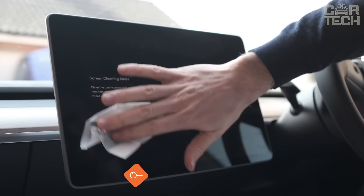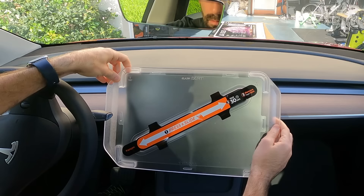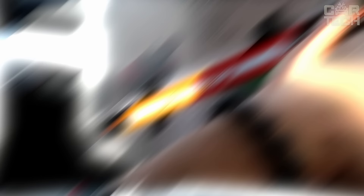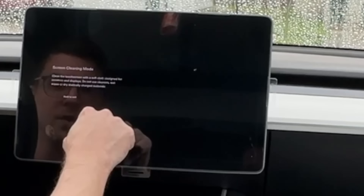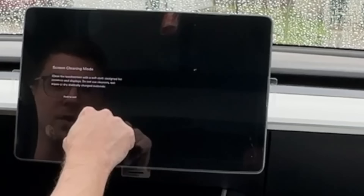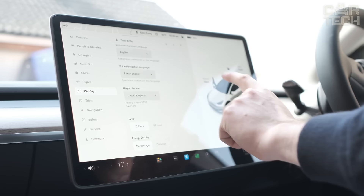Tempered glass with 9H hardness will be able to provide the maximum level of protection for the display. It has an oleophobic coating that prevents glare and ensures comfort during use. It comes with an innovative mounting kit with auto alignment for easy installation. The full screen version will protect the front camera and sensors from scratches and dust. The package includes two screen protectors, a mounting frame, and cleaners to remove dust and dirt from the screen before installation.